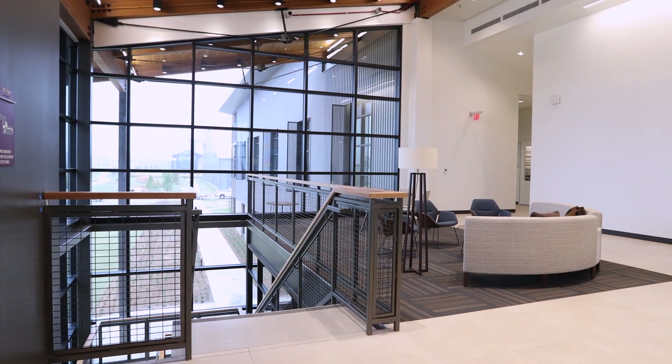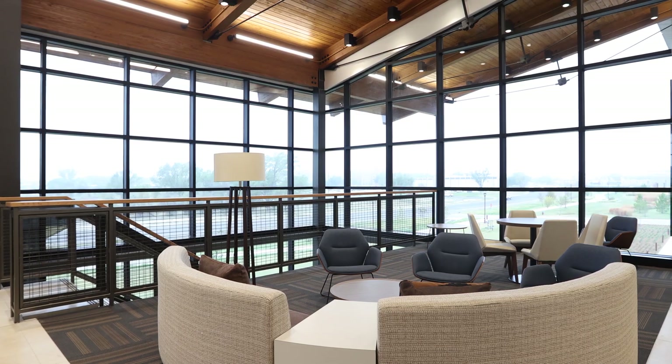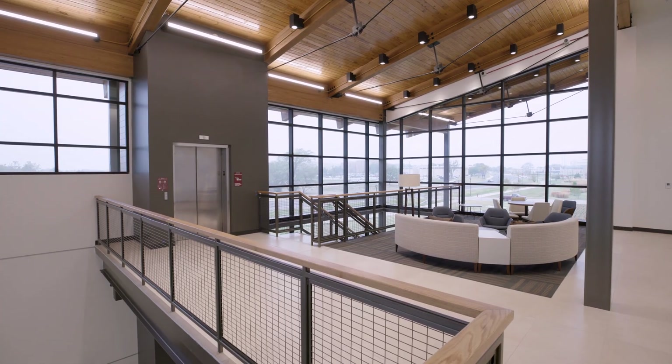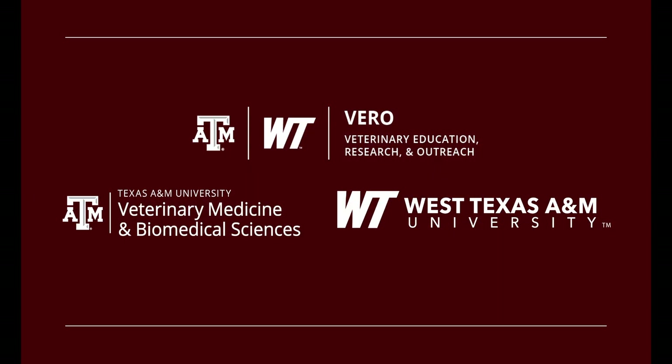Through Vero, Texas A&M University honors its rich history of top-tier veterinary education and its commitment to its land-grant mission by supporting rural communities and one of the most productive animal agricultural regions in the world.